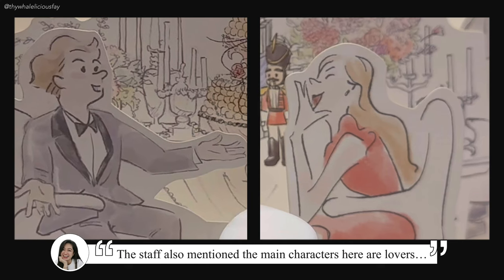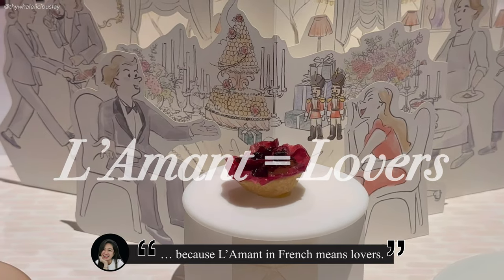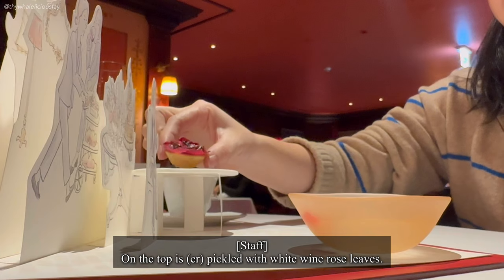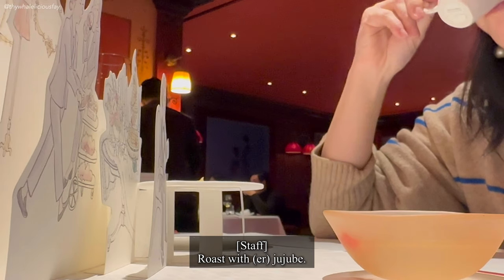The staff also mentioned the main characters here are lovers, because Lemoore in French means lovers. The first server is a rose tart. On the top is a pickled white wine rose reed with a grilled rose reed version. And second is a rose tea with a jujube.